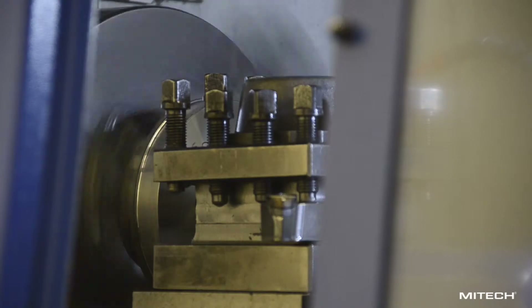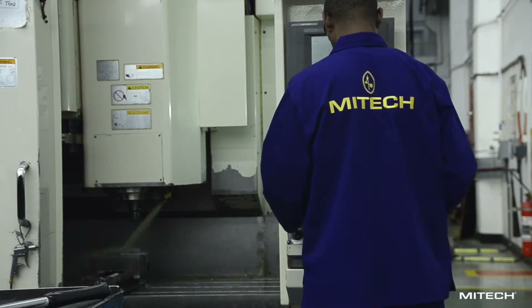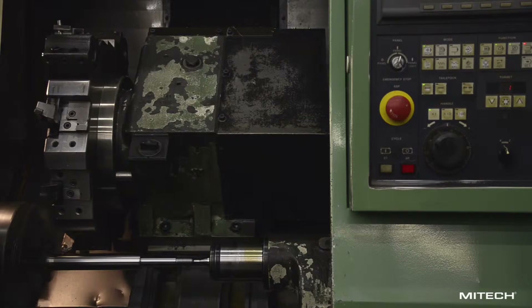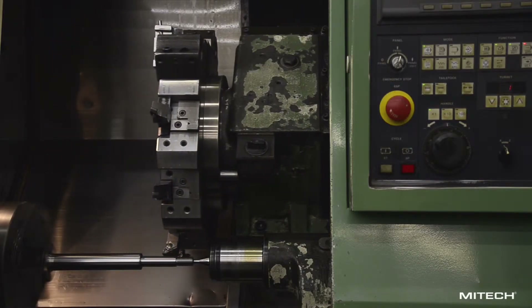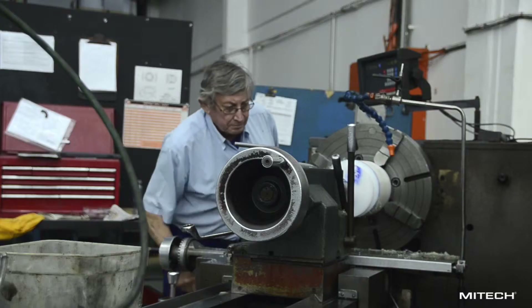The CNC machines are used when multiple components are machined in batches, when multiple similar operations are carried out to a single part, and when special profiles or curves are created. CAD/CAM technology is used to reduce programming time and to guarantee accuracy in complex components.